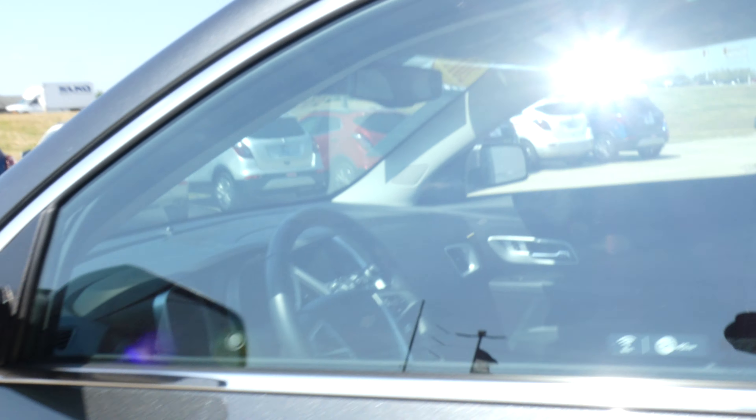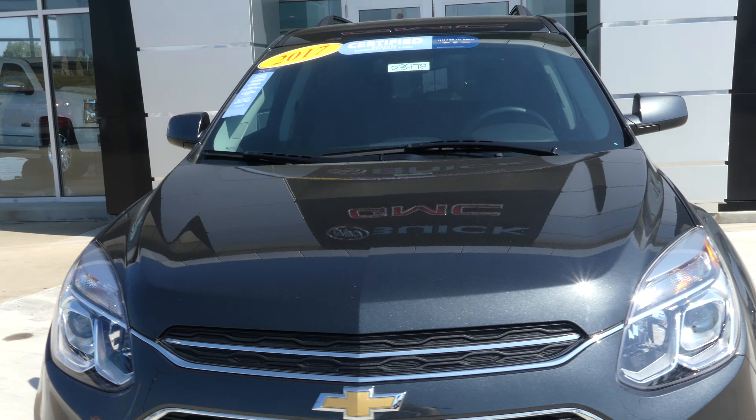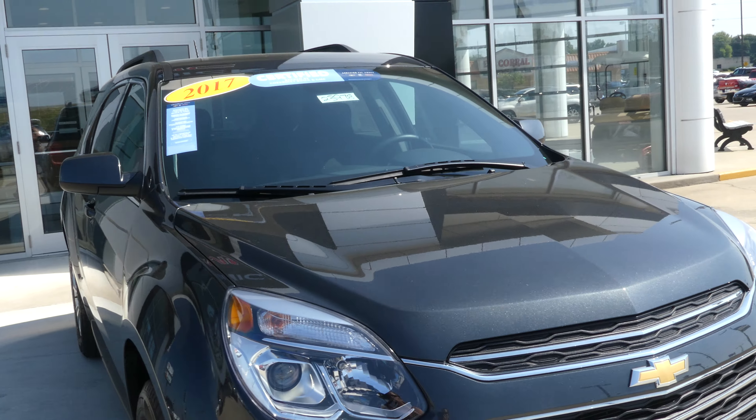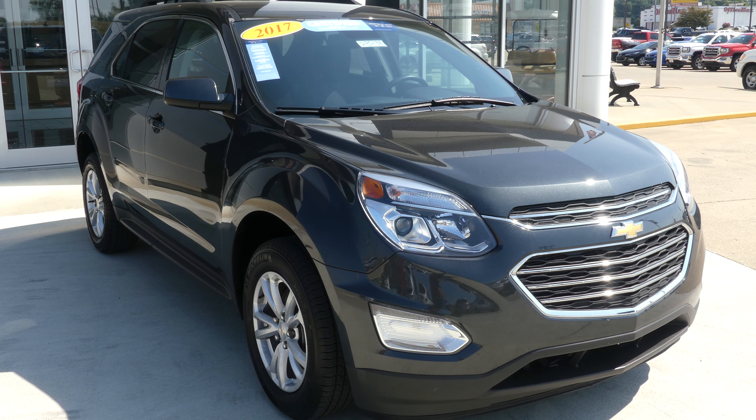Gorgeous nightfall metallic exterior. This vehicle does come equipped with remote start and is finished off with the black Chevy grille with the gold Chevy logo. If you have any questions about this Equinox, don't hesitate to give us a call. Our number is 812-882-5574.